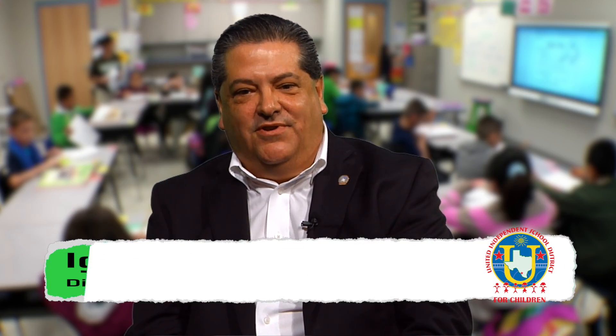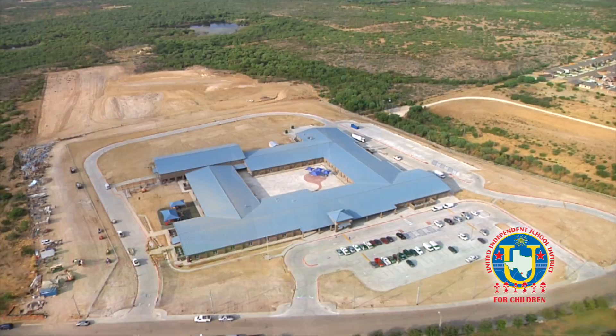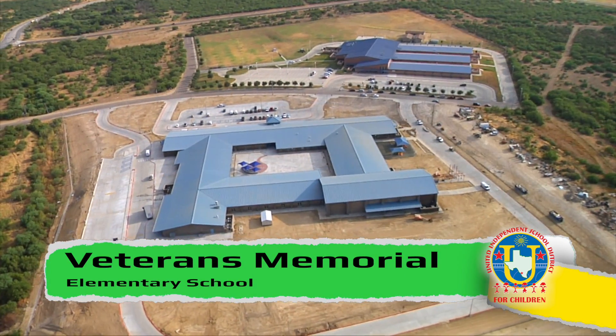My name is Ignacio Alaniz Jr., Director of Construction Management with United Independent School District, with the Bond Construction Update. Veterans Memorial Elementary School at Celito Lindo Subdivision, located immediately south of Lamar Burnie Vergara Middle School.